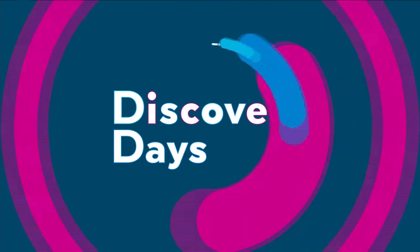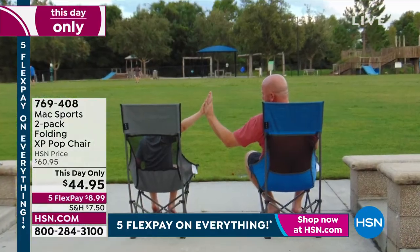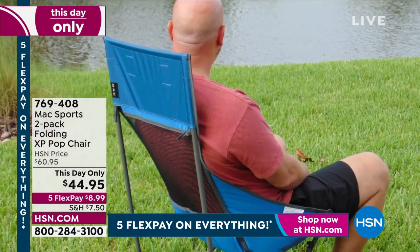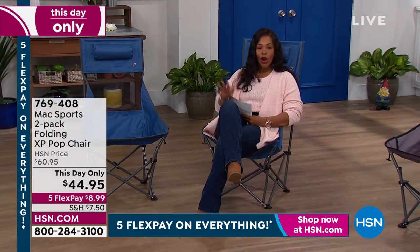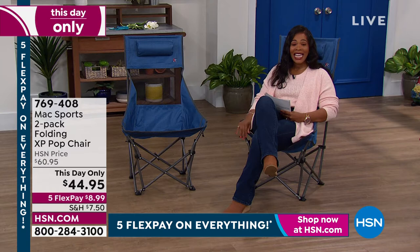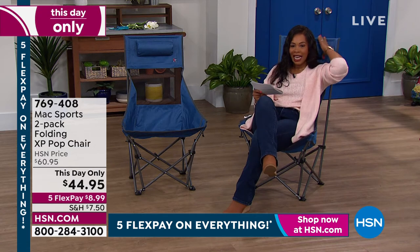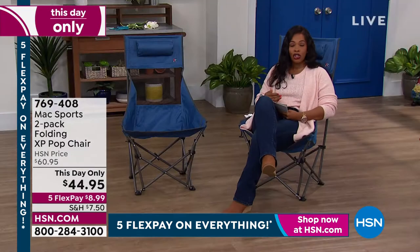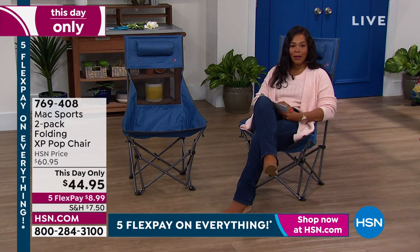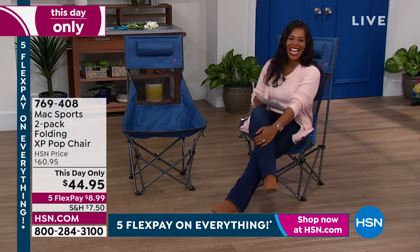I want to take a load off with the Max Sports folding pop chairs — and you're getting two of them. When you're at a kids' soccer game, at the beach, or at the park and you want a comfortable seat, you don't want to sit on the ground. Now you have a quick pop-up chair you can take anywhere. We've got two in blue or gray, with a little pillow headrest. They're super comfortable, kind of like a hammock chair. They even come with their own carry bags.